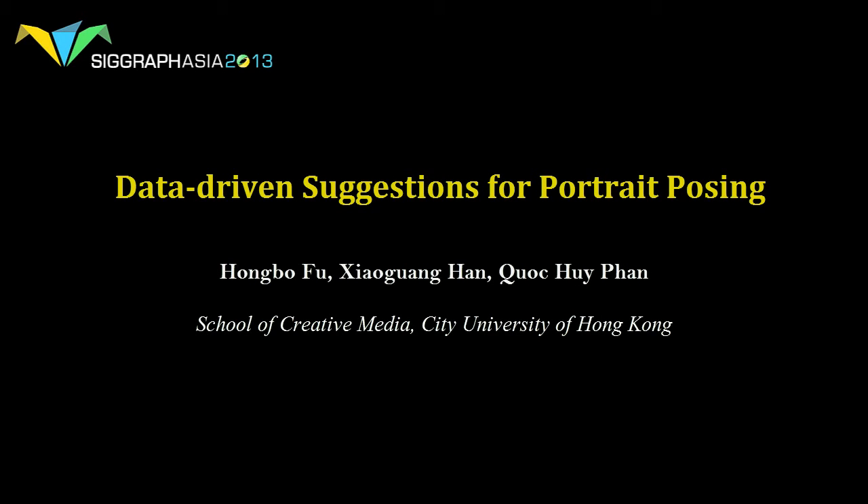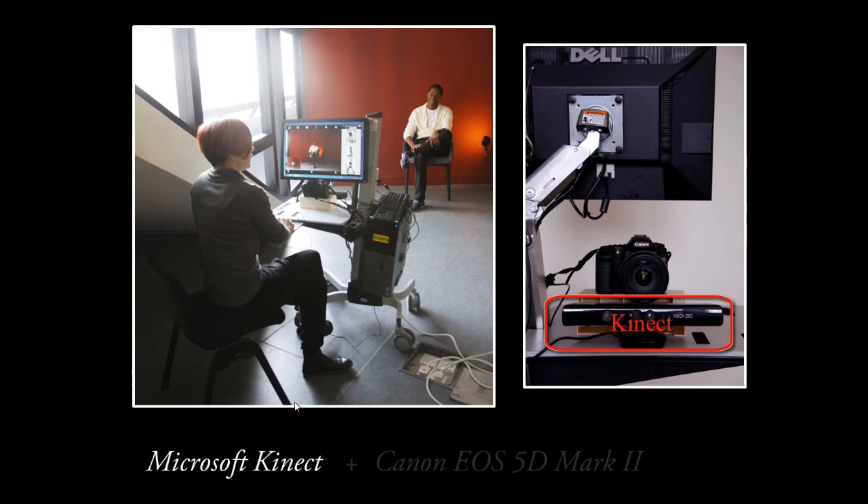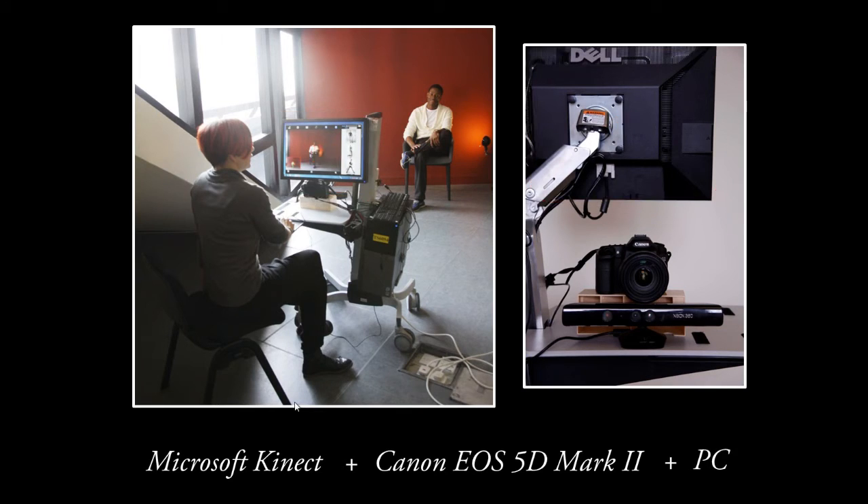This work introduces a tool to assist when photographing portraits by providing data-driven suggestions to photographers. Our system consists of a depth camera and a DSLR camera for simultaneously capturing both the subject's pose together with a high-resolution photograph. Both of them are connected to a PC, which serves as a camera body.